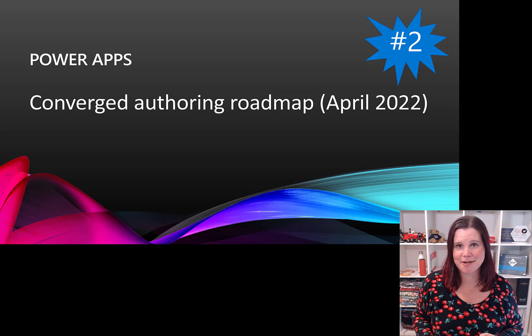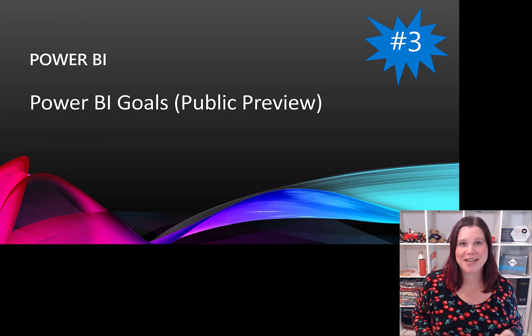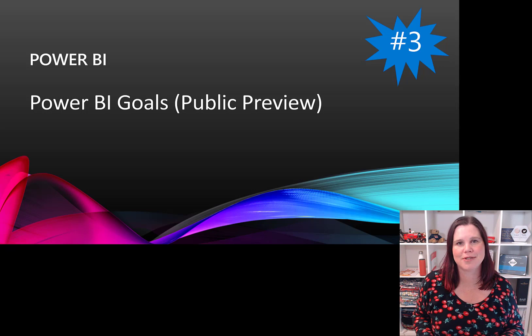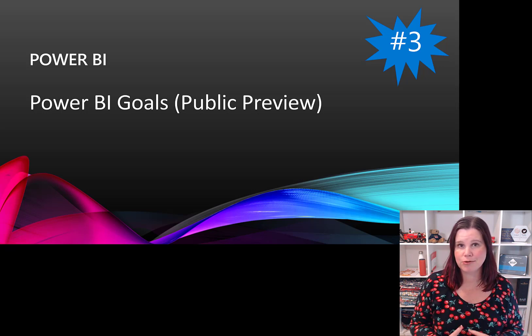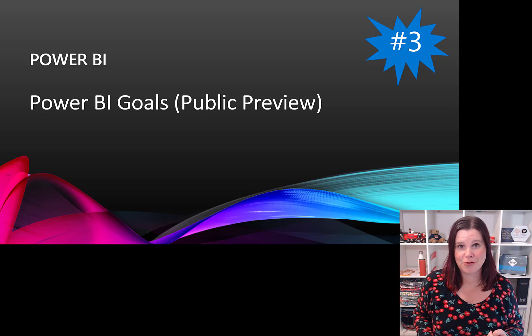Number three is Power BI Goals — probably the number one announcement for many people. This is a major new feature on the Power BI side, driven by data sitting in Power BI, using all those native connectors where your data logic and analytics already are. It allows you to connect up your goals. It's natively built into Teams, it's AI-powered so you can understand how you're going against your goals, find opportunities for improvement and performance, and it's natively connected to Power BI, meaning you can trigger automated processes based on the status of your goals.